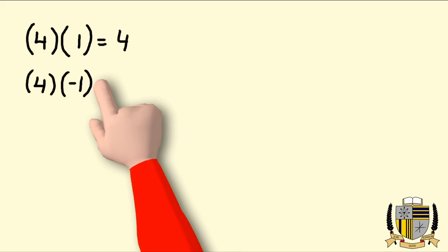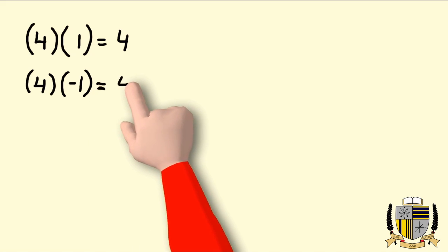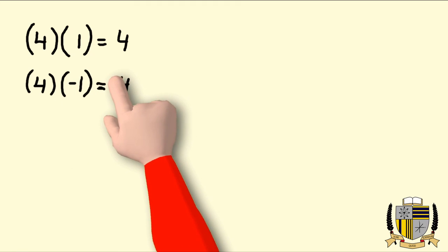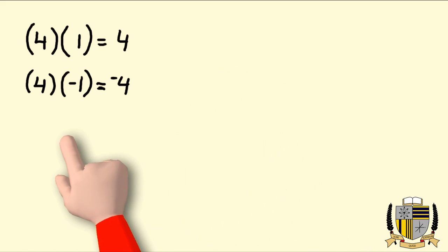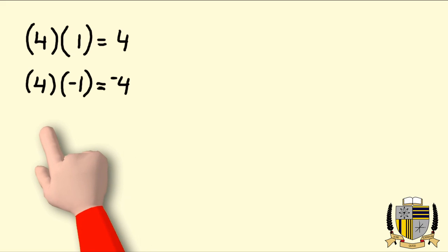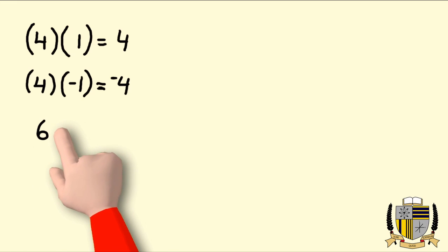Positive four times negative one: the answer will be four, but since the signs are opposite it's going to be negative. That is the rule. You just do regular multiplication and your answer will be negative if the signs are not the same.